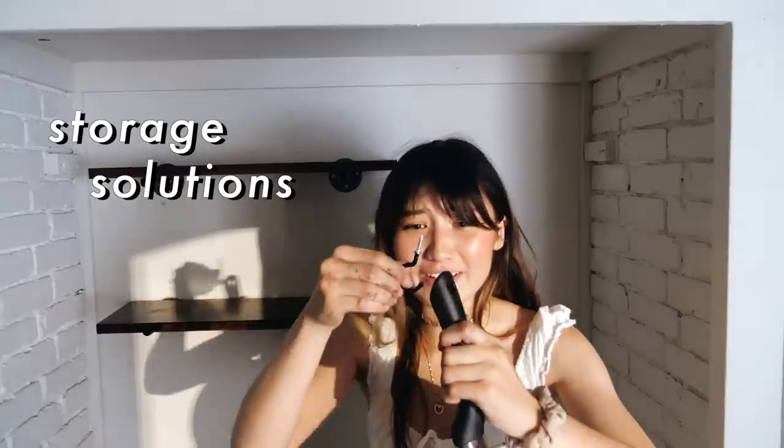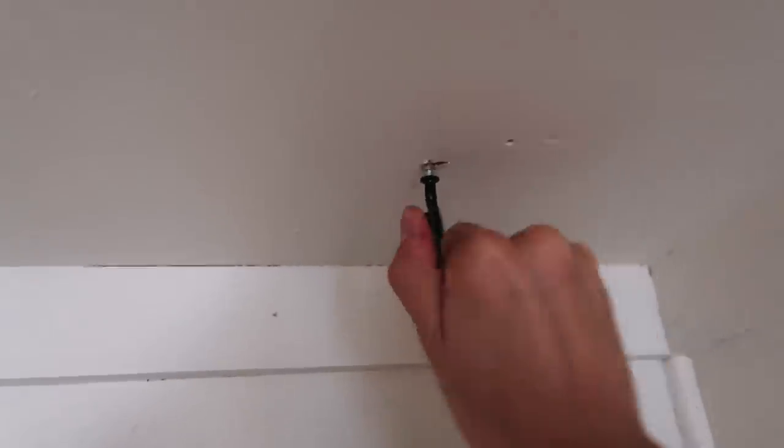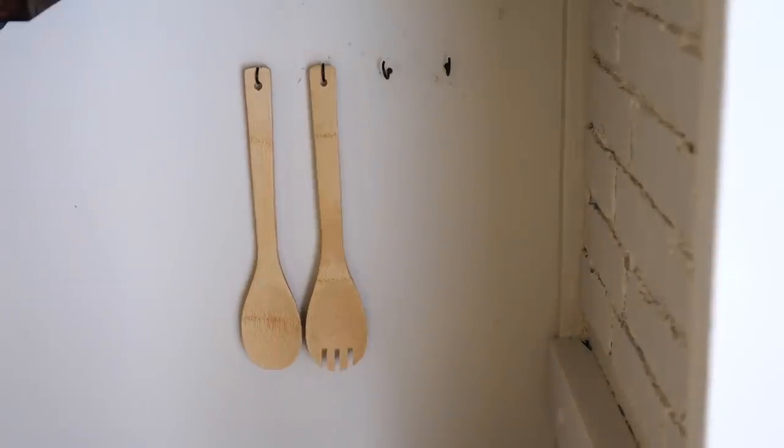I also picked up a couple little ceiling hooks for extra storage solutions. I'm basically gonna screw this into the ceiling and then David's pans can hang all fancy-like. I also screwed in some smaller hooks to hold David's cooking utensils.